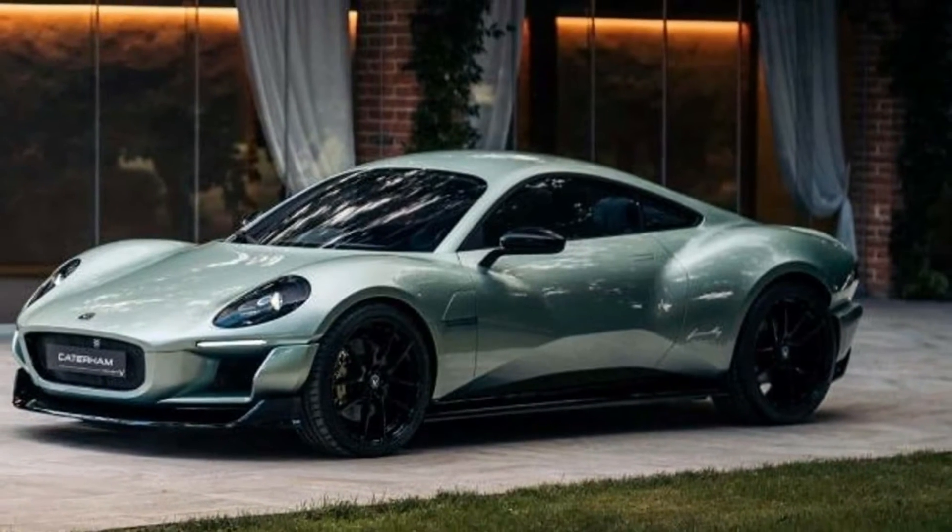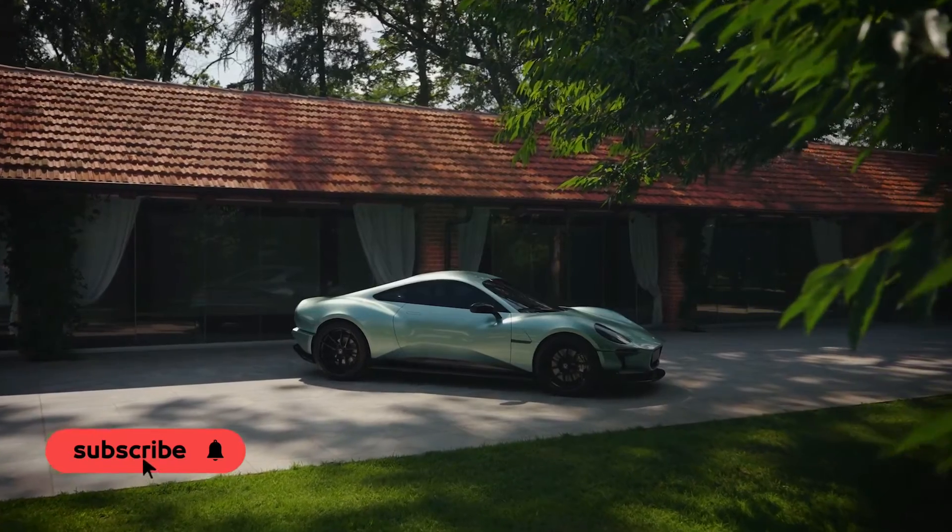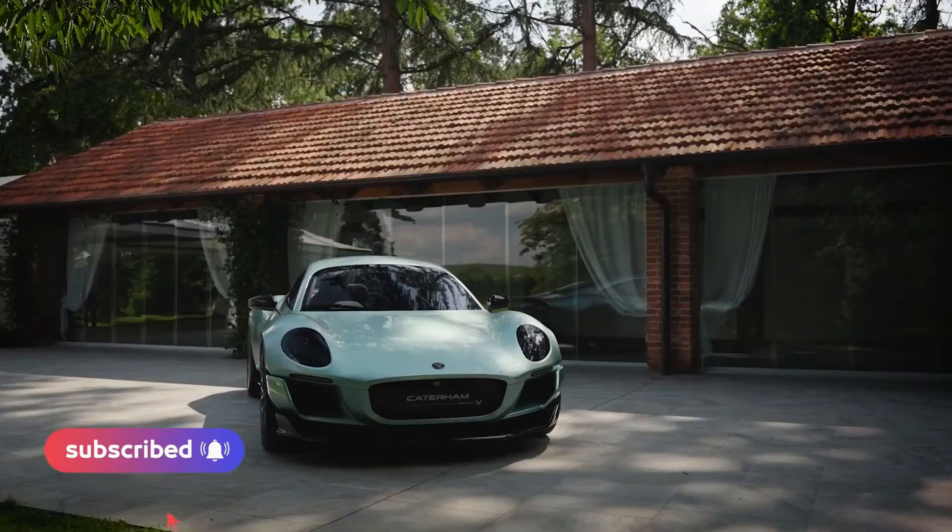Caterham has revealed Project V, a lightweight fully electric coupe concept vehicle that has the potential to arrive in late 2025 or early 2026.